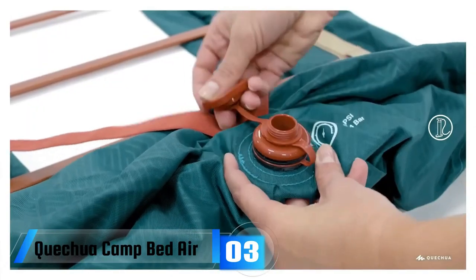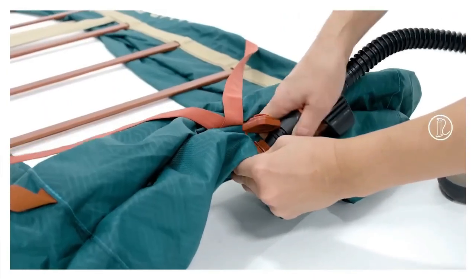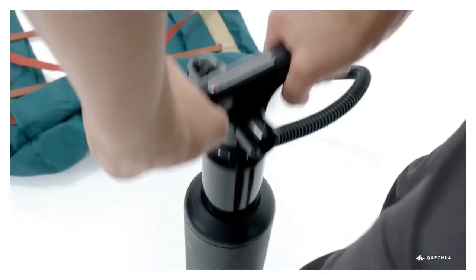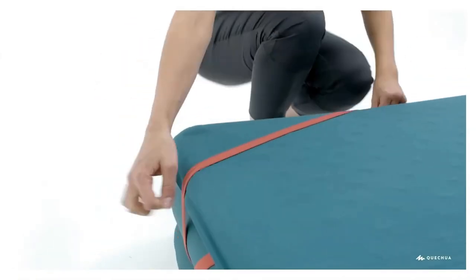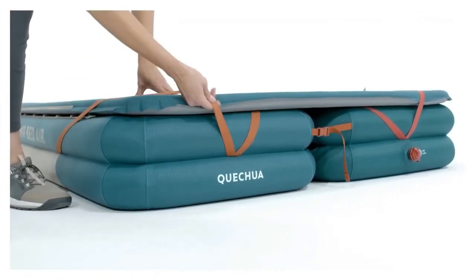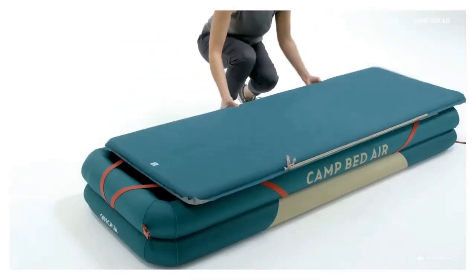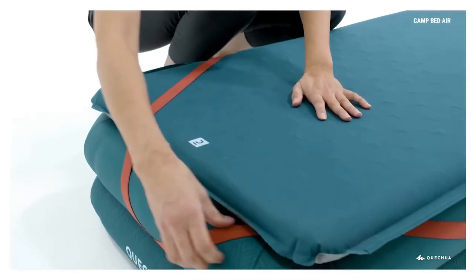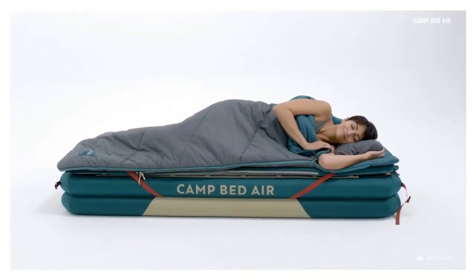The Quechua camp bed air — the Quechua inflatable camp bed base from Decathlon might look like some kind of life raft, but it is in fact an inflatable bed base for your camping mattress. It can also be linked to another to form a double bed. For glampers and campers who prioritize a comfy night's sleep, it's one of the very best camping beds you can buy. The bed weighs 3.8 kilograms and comes with a storage case.